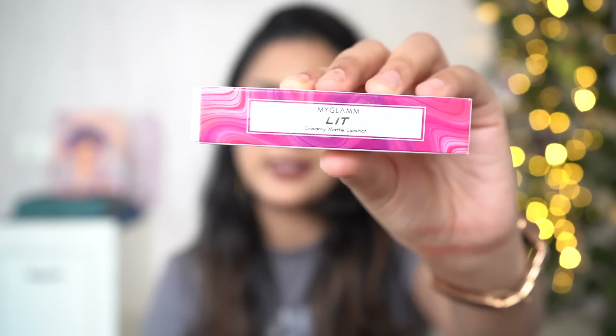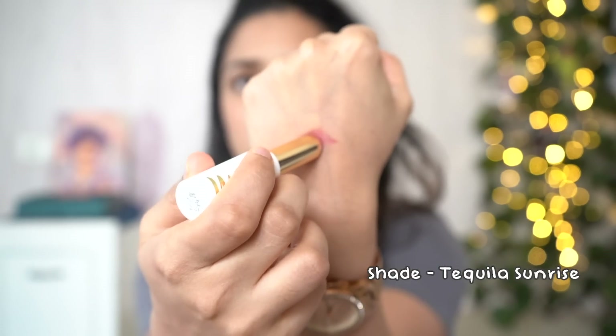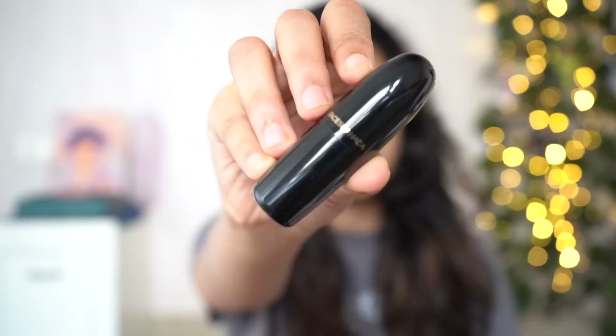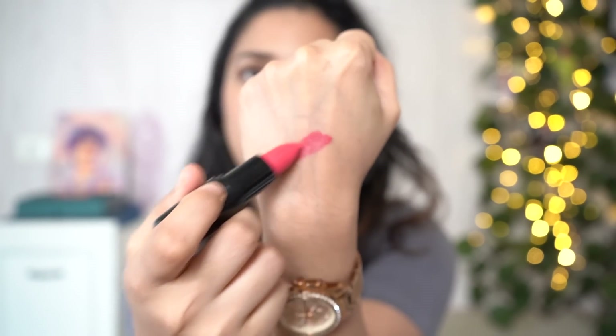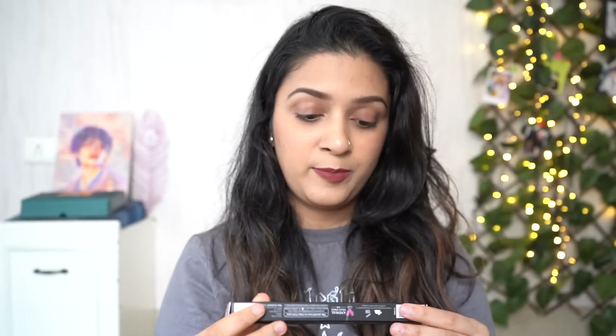We also have a few more products I just unboxed. There's one more MyGlam lipstick but this is a creamy matte finish — I love this packaging! And there's another lipstick from Faces Canada — a bright vibrant pink color, which honestly is not my cup of tea since I'm more into nudes and browns. The texture is extremely smooth though.